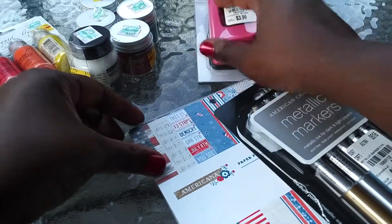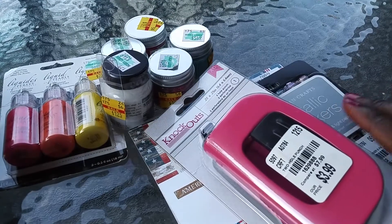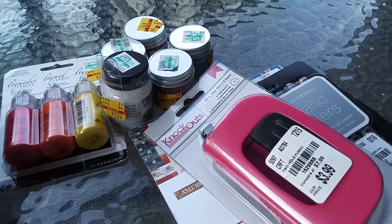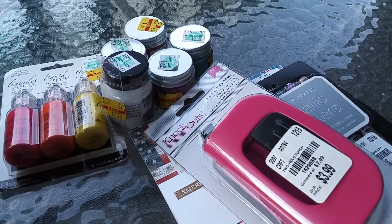You all, I just wanted to show you some of the items that I picked up. I'll talk to you later. Remember to have faith, trust God, and keep loving on people. Keep encouraging people and keep building people. All right, see you next time. Bye.